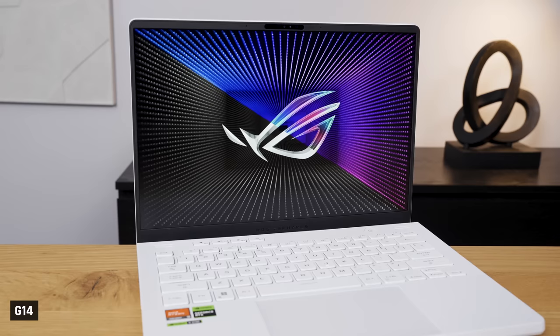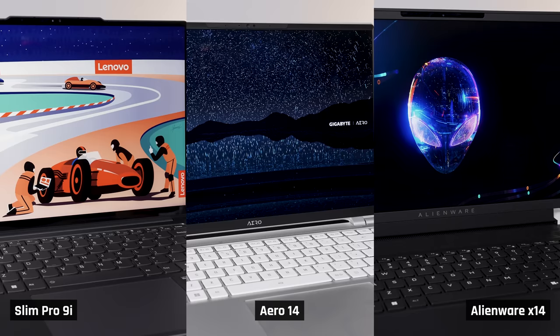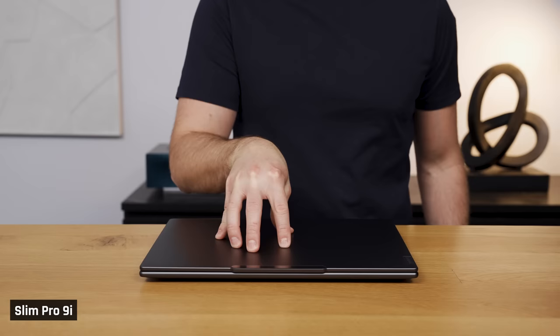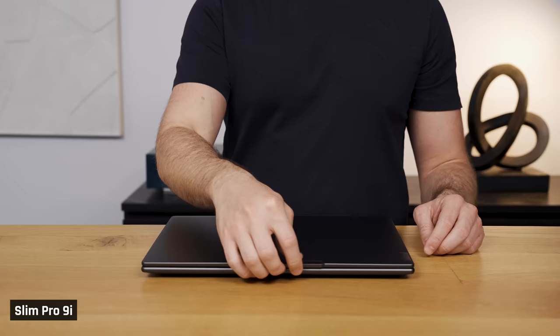Next is a surprise — it's the G14 with a score of 4 out of 5. We thought, because of its plastic chassis, it would look and feel cheap. But it's actually really sturdy, and its cool design and white colour just looks great. Next is the Slim Pro 9i, the Aero 14, and the Alienware X14 with a score of 3 out of 5. The Pro 9i is very well built with rounded edges, which makes it really comfortable to rest your wrists on, particularly when using the laptop on a surface without arm support, like a plane's tray table. But the Pro 9i's design just looks boring.